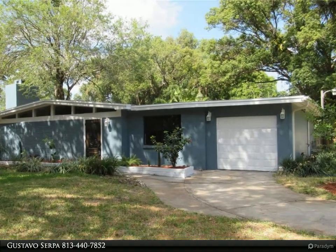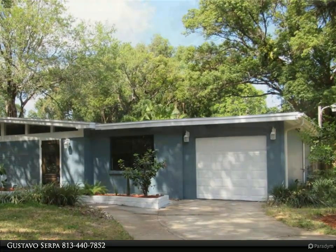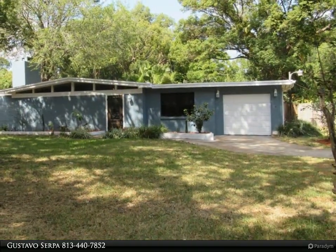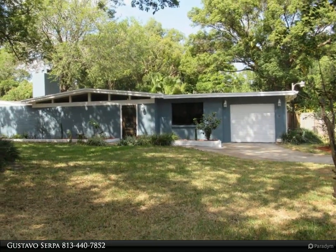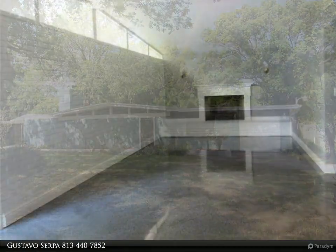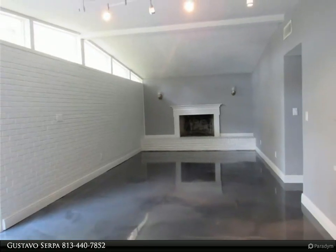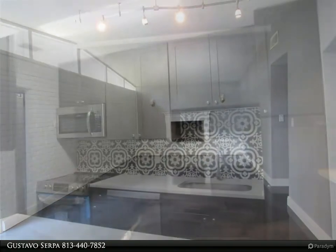No showings until Saturday and Sunday. Newly remodeled home, freshly painted, new floors, new bathrooms, and new kitchen. The kitchen features stainless steel appliances, quartz countertop, soft close cabinets, and many other features.